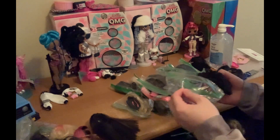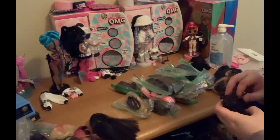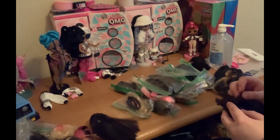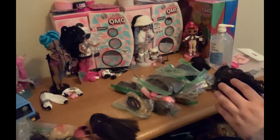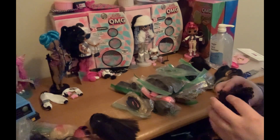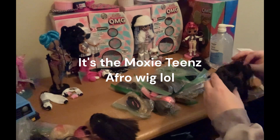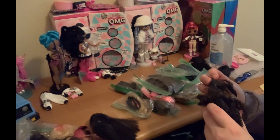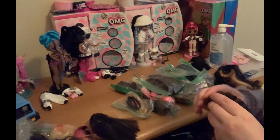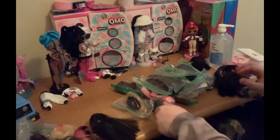And then here we have another — not a Liv wig, I don't believe. I'm trying to see. This one may be a Moxie Teen — actually, no, I don't think it's Moxie Teens. I'm not sure what wig this would be. It's definitely not the same as Creatable World, but it looks like a smaller head compared to these. This may actually be a Moxie Teens afro. It looks to be about the same size — I just thought they were usually bigger — but I think this may be a Moxie Teens afro wig.